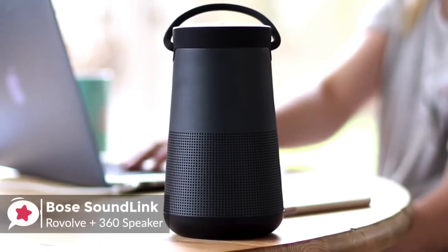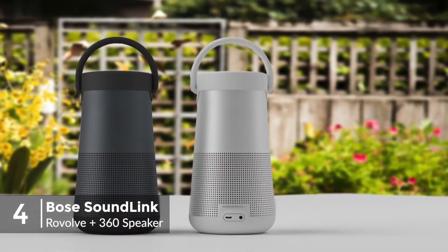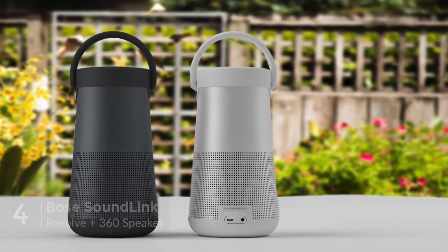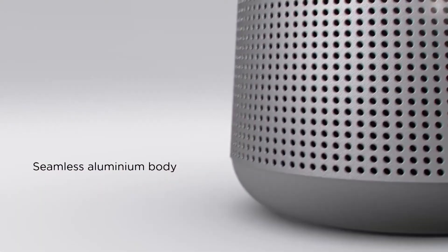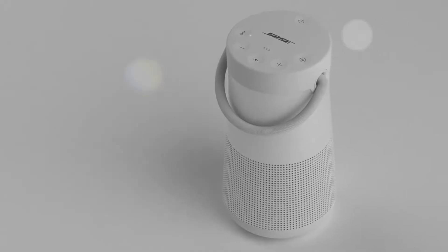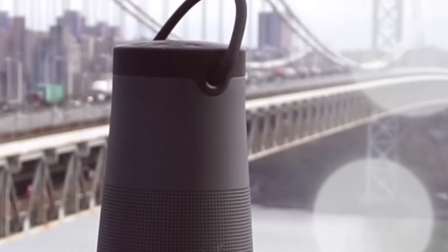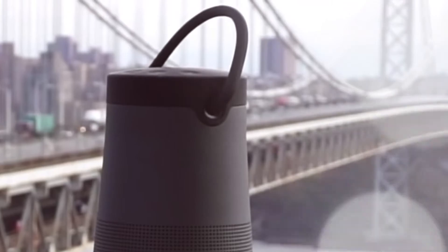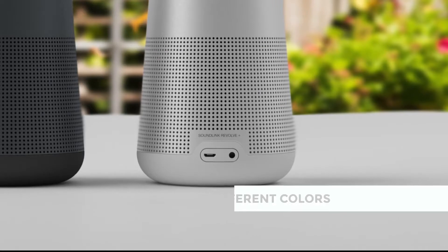At number 4 is the Bose SoundLink Revolve Plus Bluetooth 360 Speaker. For a company that's marketed room-filling sound for years, it's a little surprising that the Bose SoundLink Revolve Plus is their first to incorporate 360-degree speakers. From a design viewpoint, it has a unique look, measuring 7.2 inches high and weighing just 32 ounces, and looks like an old-school lantern with a handle, which feels really robust and is handy when you want to transport the speaker, and gives the option of hanging it on a hook or anywhere else.